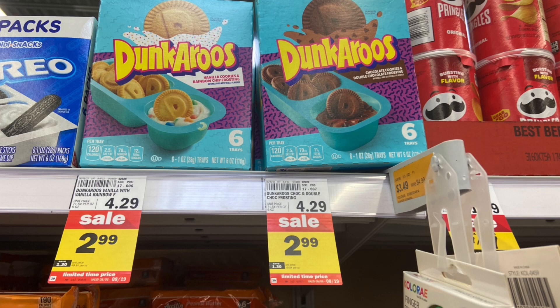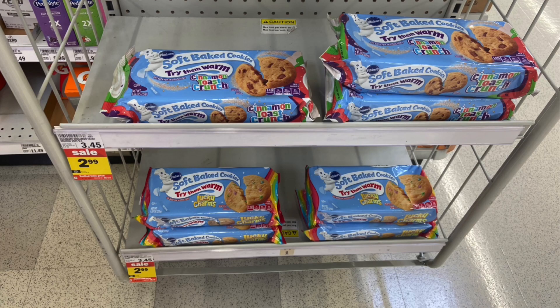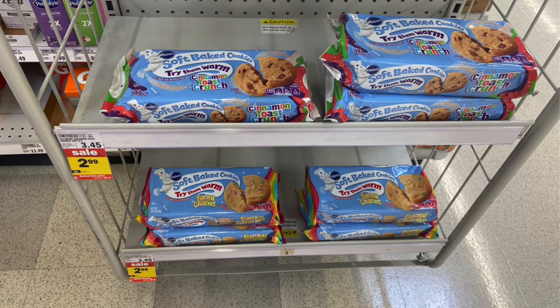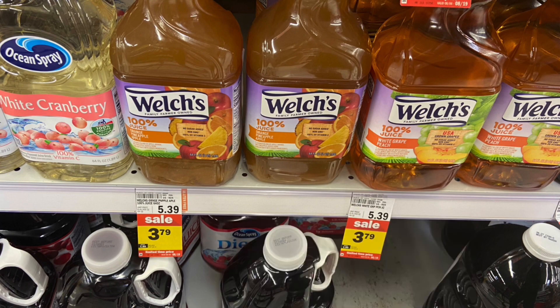The Dunkaroos are on sale for $2.99. We have $1 back on Ibotta, making your final cost just $1.99. The Pillsbury soft baked cookies are on sale for $2.99 — again, $1 back on Ibotta, making your final cost just $1.99. The Welch's 100% juice is on sale for $3.79. We have $1 back on Ibotta, making your final cost just $2.79.